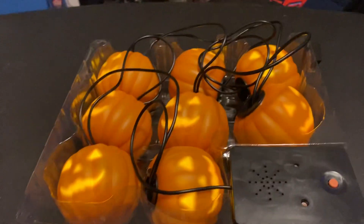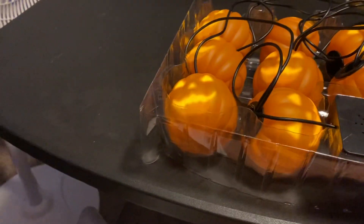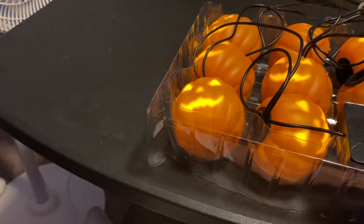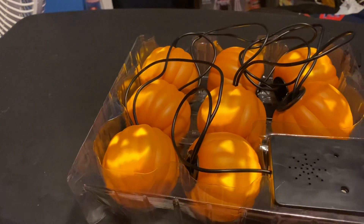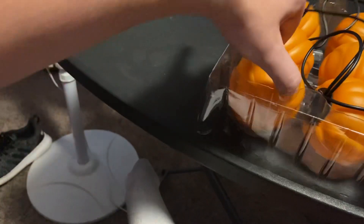See ya. [Product demo plays.] They're pretty cool.